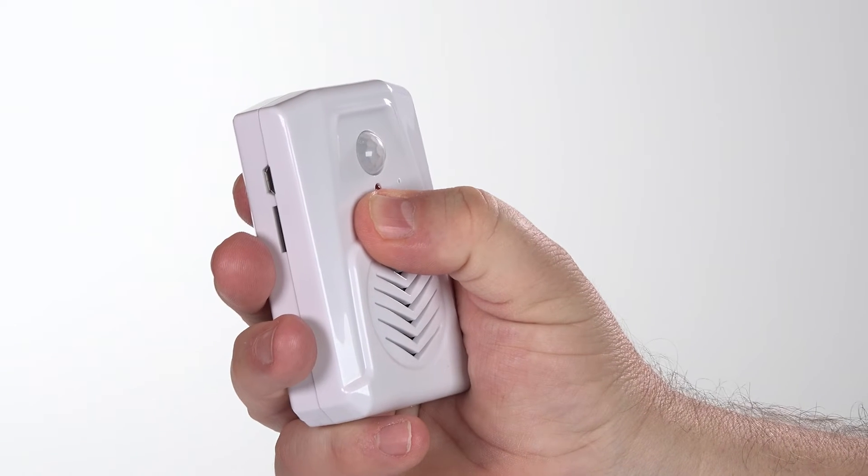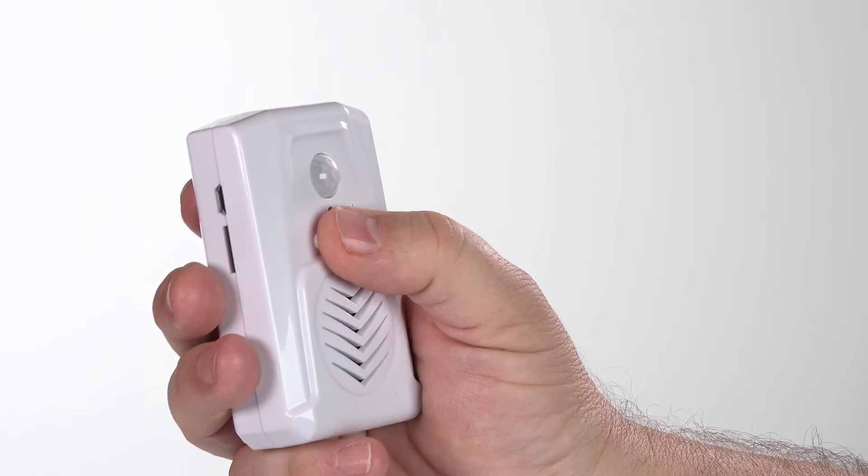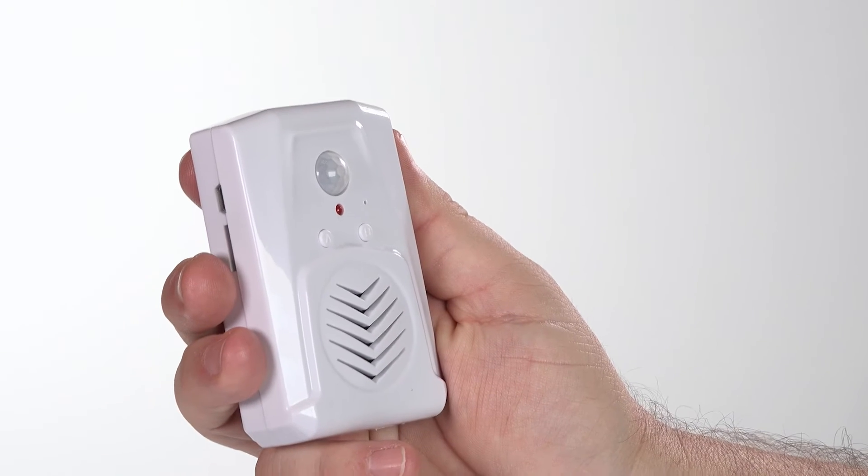Follow the simple instructions to record your voice into the built-in microphone. If you make a mistake, you can re-record as many times as you wish.